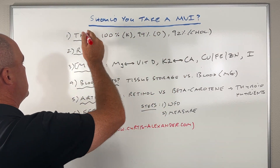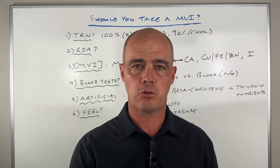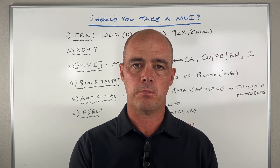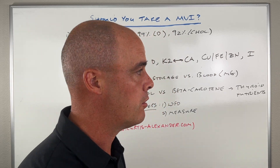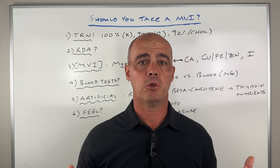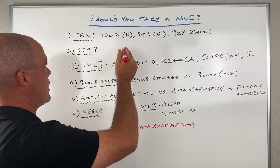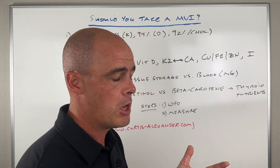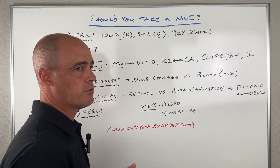First of all, you have to be tracking your nutrients. If you're not measuring what you're getting in your diet, you have no way of knowing if you need a multivitamin or an individual nutrient. Part of the problem is we know from studies that the vast majority of people are deficient in certain nutrients. It's estimated that pretty much 100% of people don't get enough potassium, 94% don't get enough vitamin D, and 92% don't get enough choline.